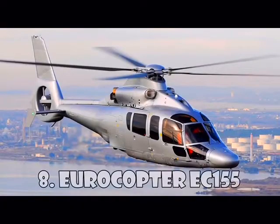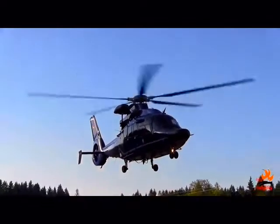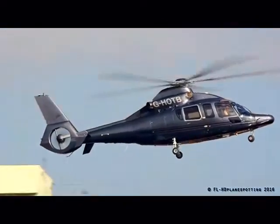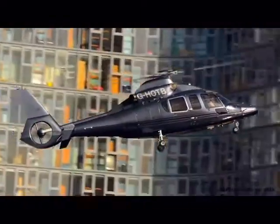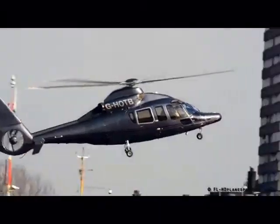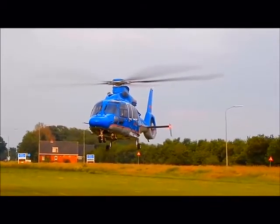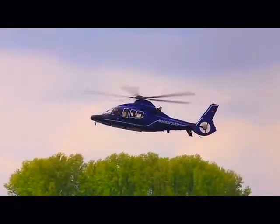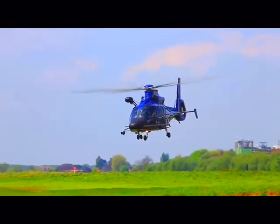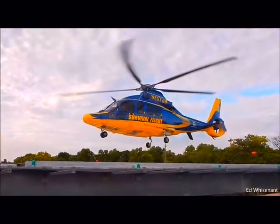Eurocopter EC-155 is a long-range helicopter with two engines which can carry 13 passengers and a pilot. EC-155 was introduced to the market in 1999 and was renamed H-155 in accordance with the rebranding of Eurocopter and Airbus Helicopters. This helicopter is sold as passenger transport, VIP corporate transport, and maritime transport, but is widely used by military services around the world. It's able to overcome a distance of 860 km at a speed of 324 km an hour. You can buy Airbus H-155 for $10 million.